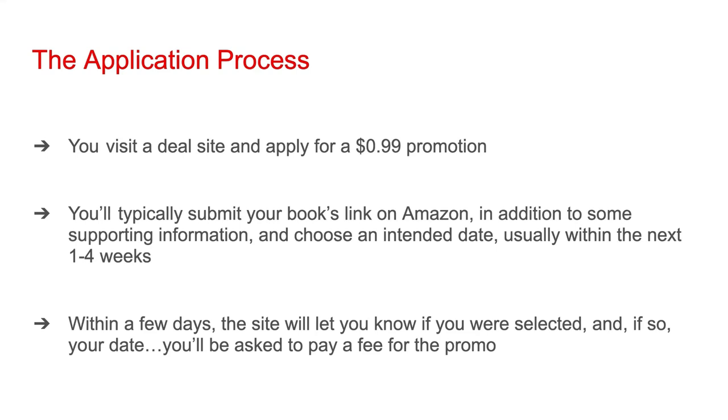You want to contact the deal sites first, arrange your dates, then book your promo in Amazon KDP once you know what your date window is. After you apply for a promo on a deal site, within a few days the site will let you know if you were selected, and if so, give you your date.